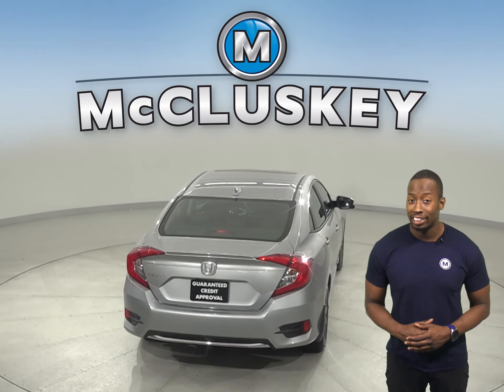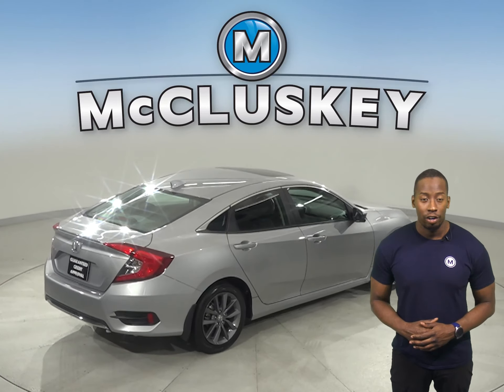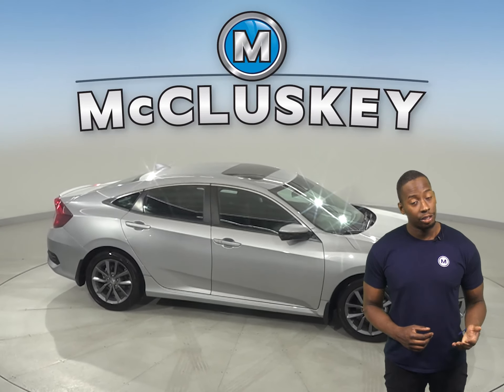There is a spoiler, and a lane departure warning system along with rain sensing wipers are available too. This vehicle has gone through our 172-point inspection and is more than ready to hit the road.